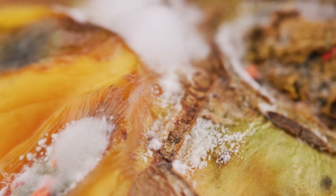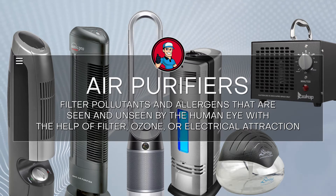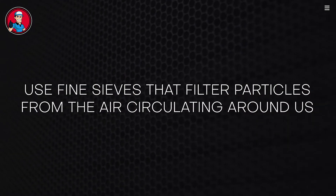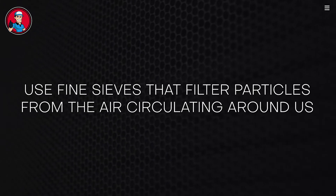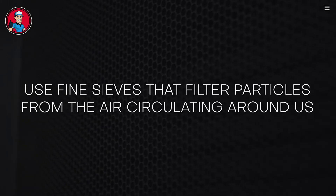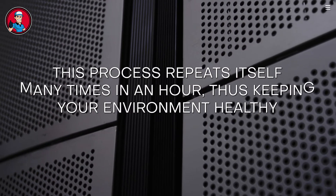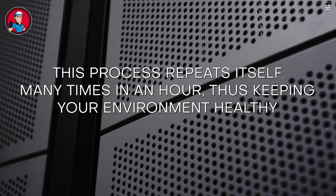Unfortunately, most of these airborne particles are not visible to the naked eye. Air purifiers filter pollutants and allergens that are seen and unseen by the human eye, with the help of filters, ozone, or electrical attraction. Air filters use fine sieves that filter particles from the circulating air. As air flows into the purifier, the sieve traps small particles and pushes clean air back into the living space. This process repeats many times an hour. The finer the sieve, the more minute particles it can trap.